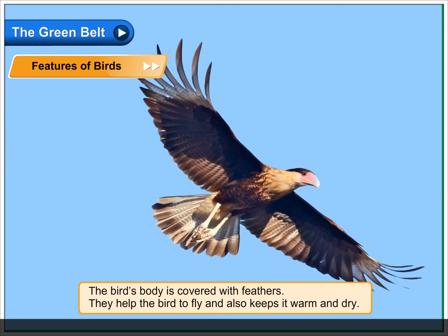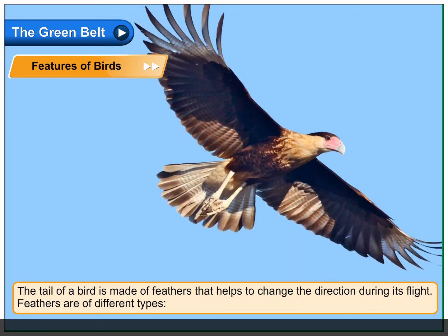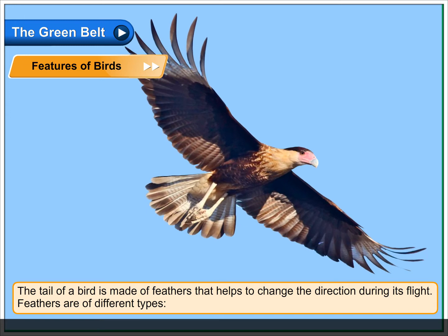Feathers help the bird to fly and also keep it warm and dry. The tail of a bird is made of feathers that help to change the direction during its flight.